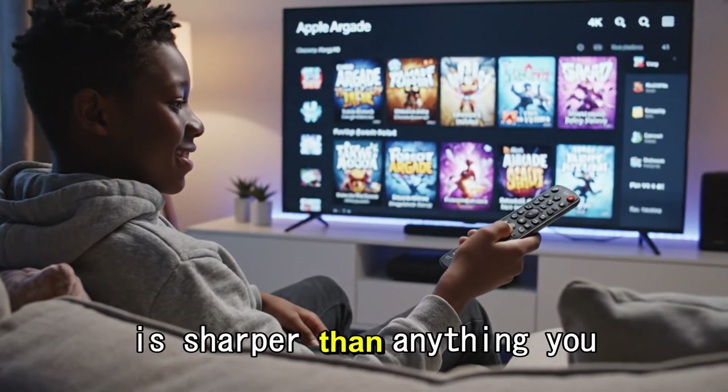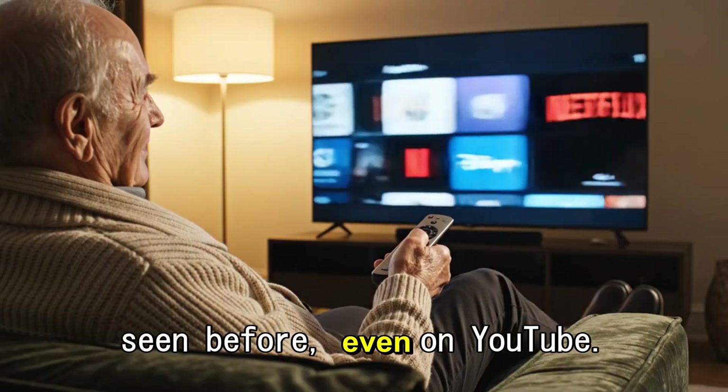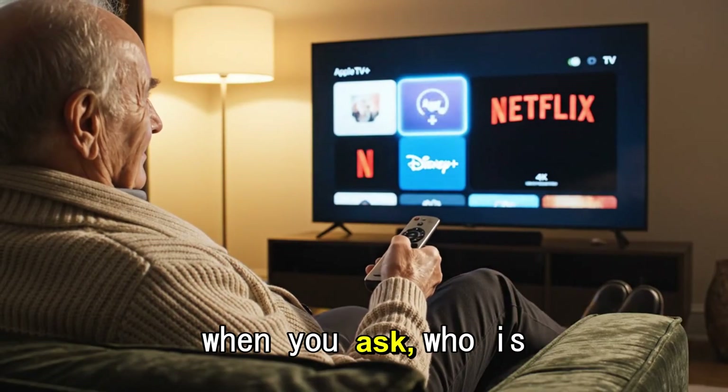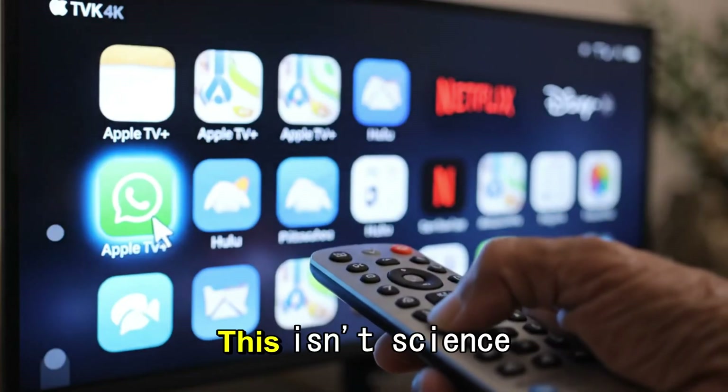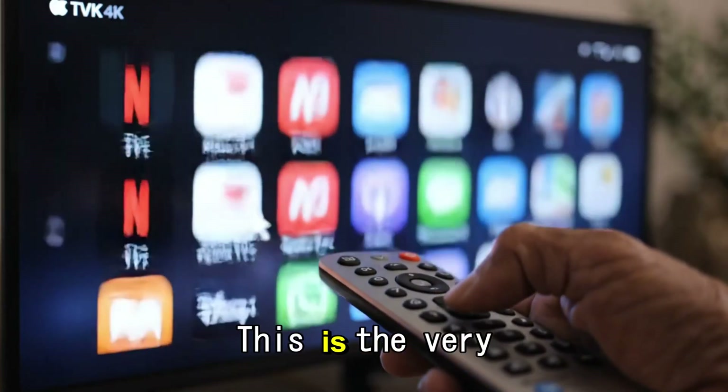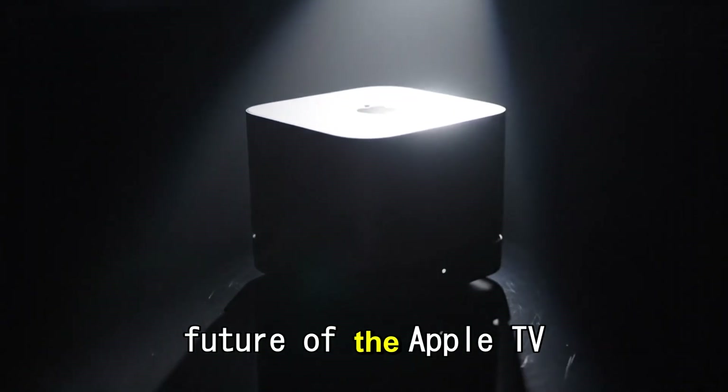The picture is sharper than anything you have seen before, even on YouTube. And when you ask who is that actor, the answer appears instantly without pausing the action. This isn't science fiction. This is the very near future of the Apple TV 4K.